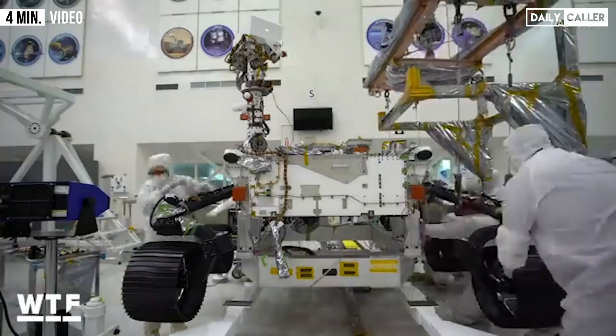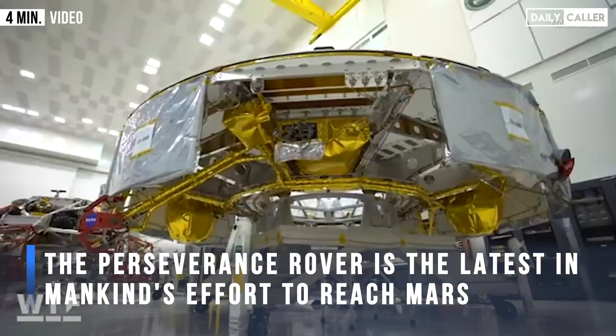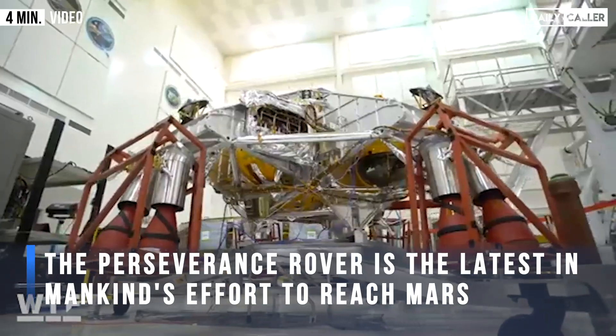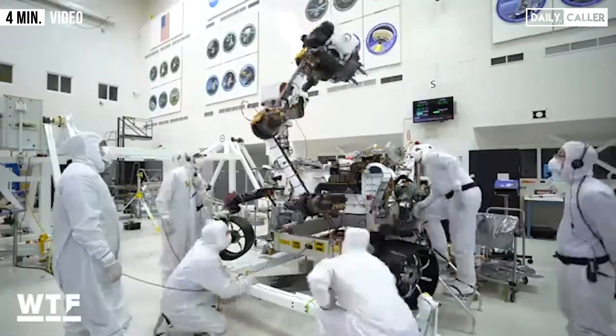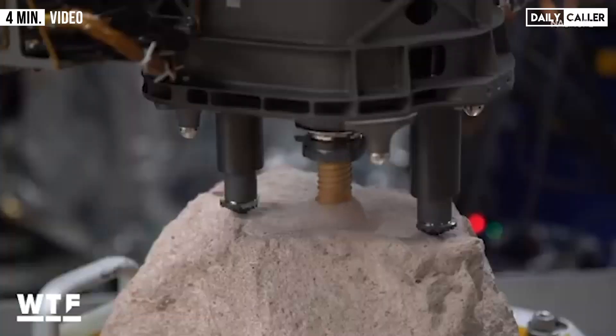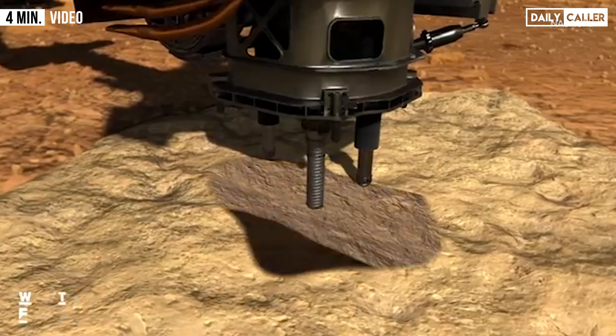Inside a massive clean room, the Mars 2020 rover has been carefully built alongside hardware that will deliver it safely to the Martian surface. This new rover will search for signs of ancient life, test new technologies, and gather rock samples which may someday become the first pieces of the red planet ever returned to Earth for analysis.